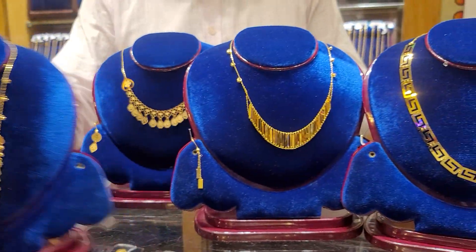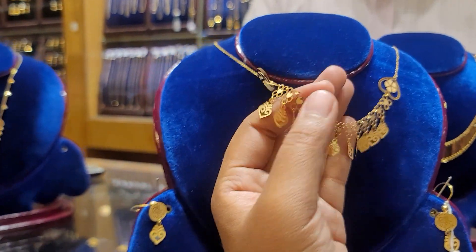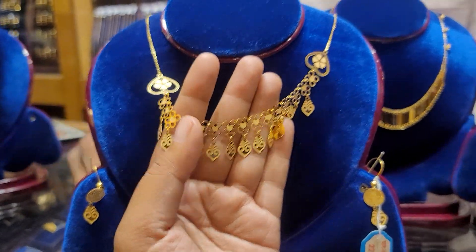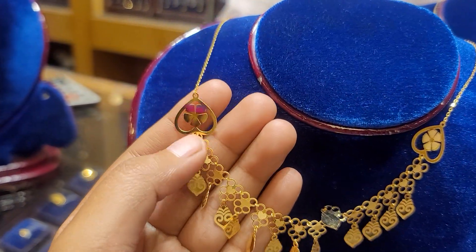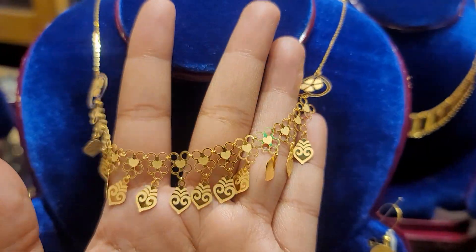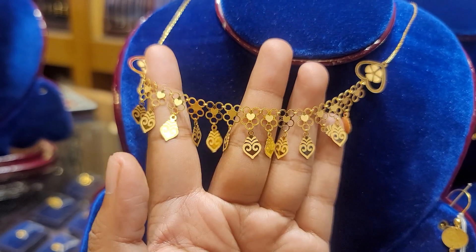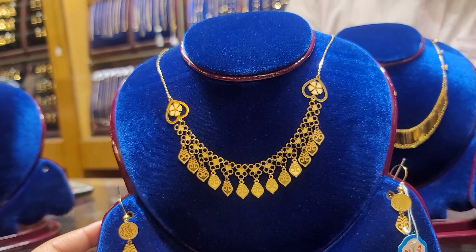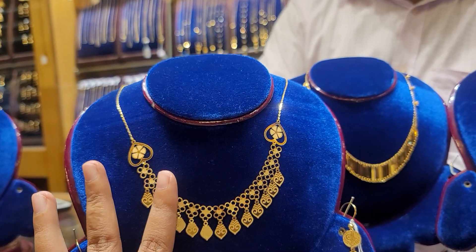Look at this — it's very expensive. This is the price, it's very expensive. If you don't know about this, it's very expensive. How does this price go? It's a very expensive piece.